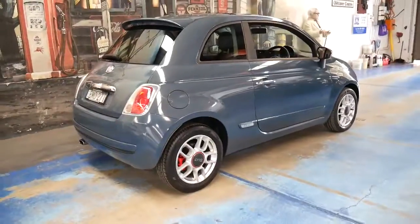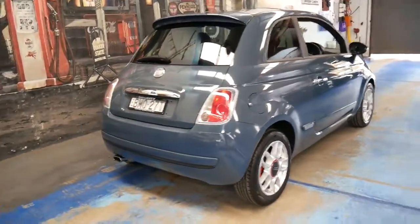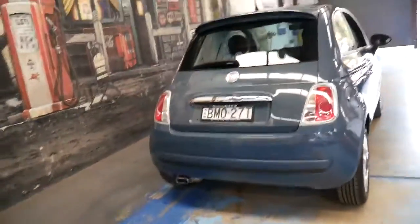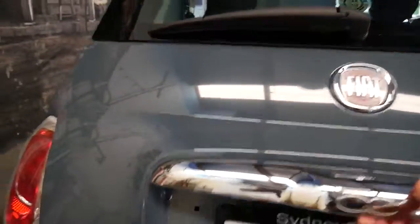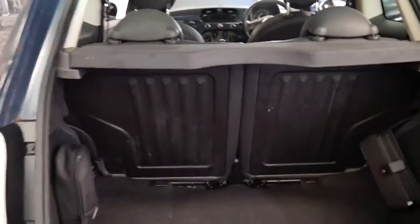Obviously you see a lot of Toyota Yaris's and things around. To me something like this is much more interesting. Because they're probably not as popular as something like a Toyota, they are great value.